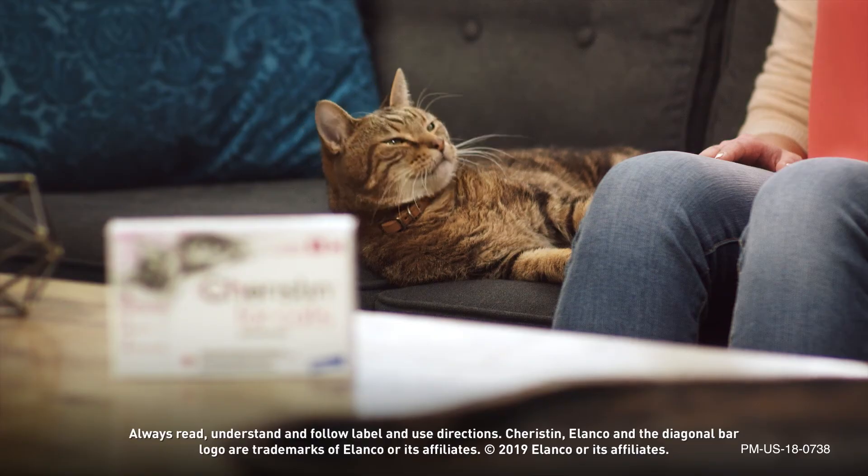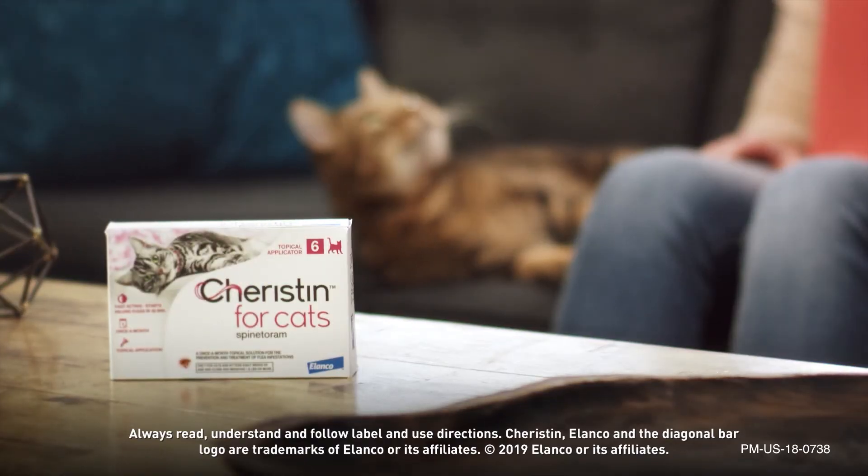So choose Charistin — the fast-acting, long-lasting flea protection that's made just for cats.